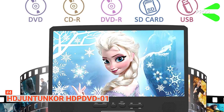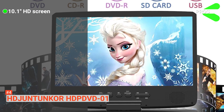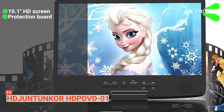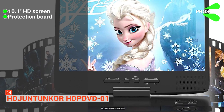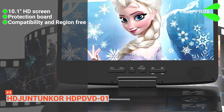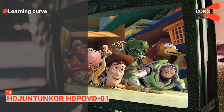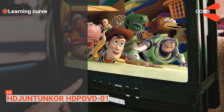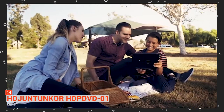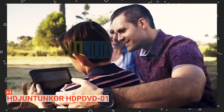Its pros are: the DVD player is equipped with a 10.1-inch HD screen for a fantastic watching experience. Unlike other players, it has a protection board that protects the battery for safety and quality use. And it's compatible with a vast array of multimedia and is absolutely region-free. However, the DVD player might be a little bit difficult to operate for some. The HDGenTunCore HDPDVD01 portable DVD player is built with quality and is best for you if excellent picture quality is your priority.